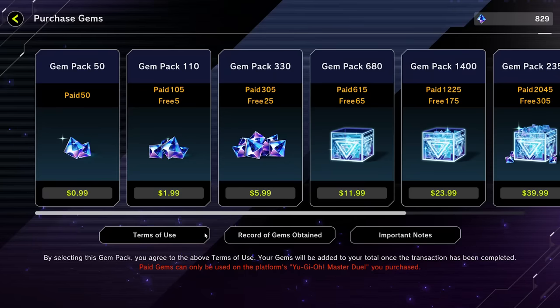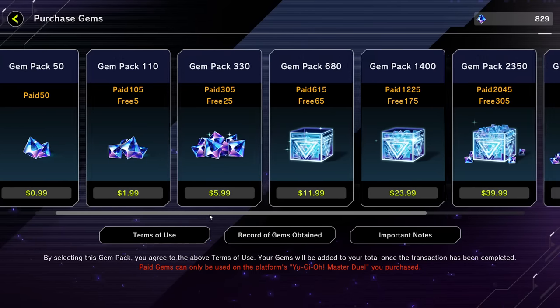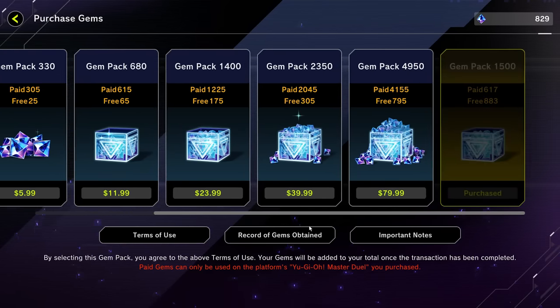One important thing to mention about both Duel Links and Master Duel: while both games are technically free to play, they do have a paid currency system you can use to get the cards you want more quickly. You can definitely enjoy these games without spending money, but be aware — and maybe careful — if you're prone to spending.